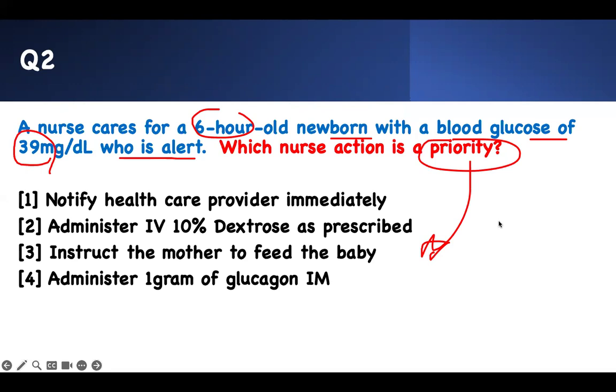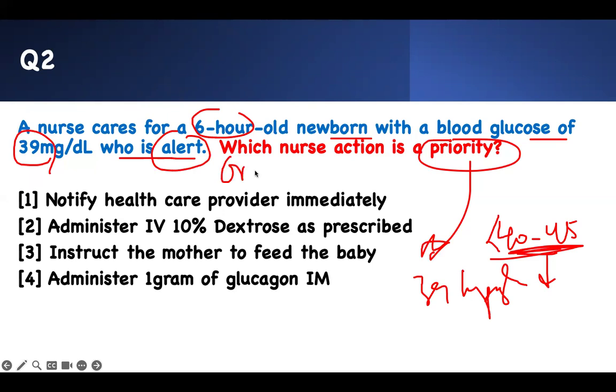The patient is alert. The next thing you do — does the patient have symptoms? I told you he's alert. Therefore, if he's alert, use his mouth. This is the same thing you do for adults — if they have hypoglycemia, see if they have signs and symptoms. If they are awake, use their mouth. If they are not awake, then use IV or IM. This kid is awake — that's a buzzword. That means it's asymptomatic.